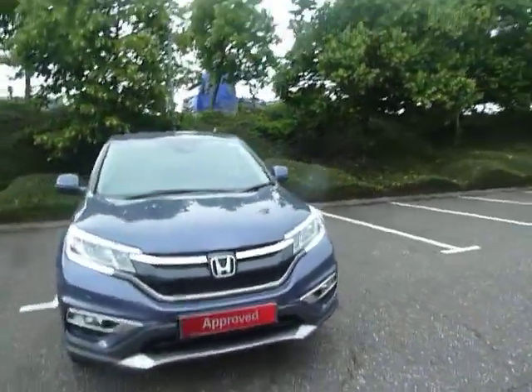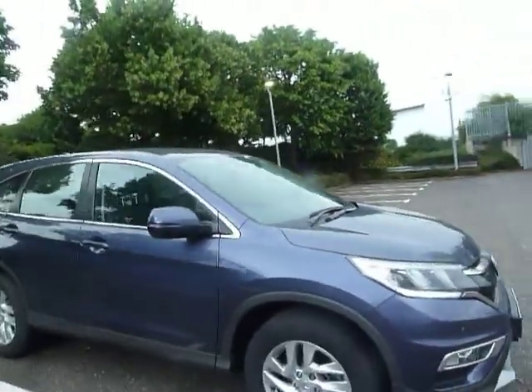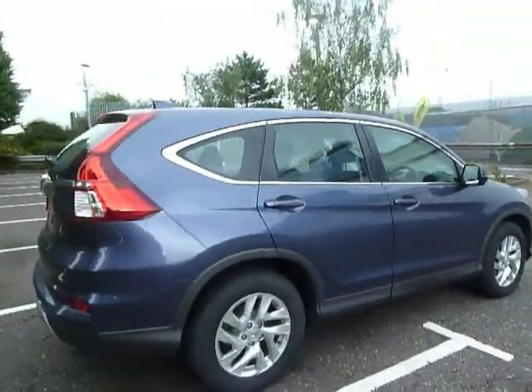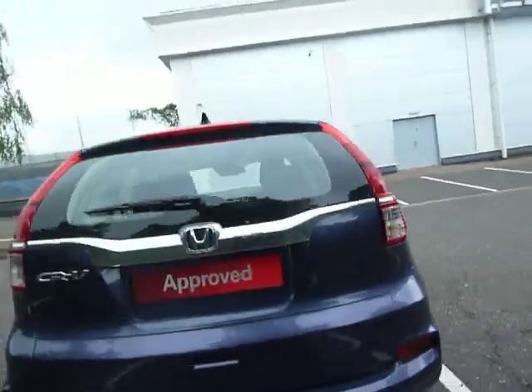Hello there and welcome to JT Hughes Honda Shrewsbury. My name is Amy and today we're here to see this beautiful twilight blue Honda CR-V SE. As you can see, this vehicle is in absolutely amazing condition. It is a 2016 model and a 2016 plate.